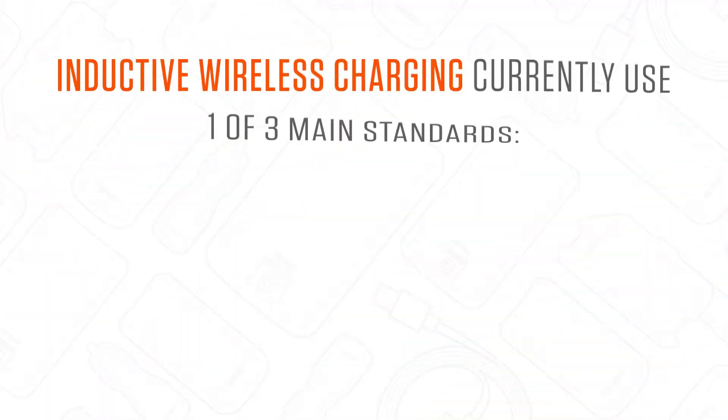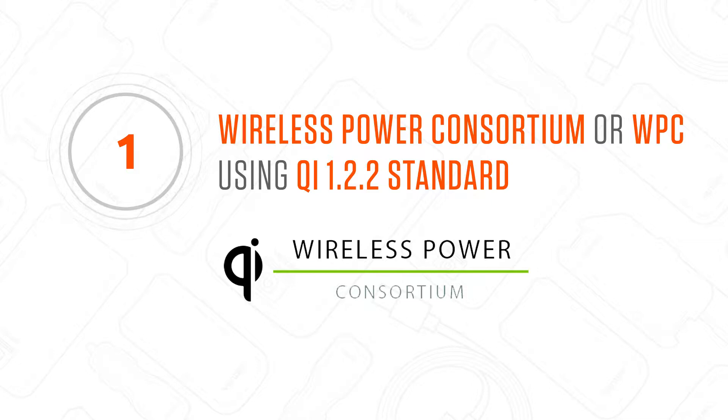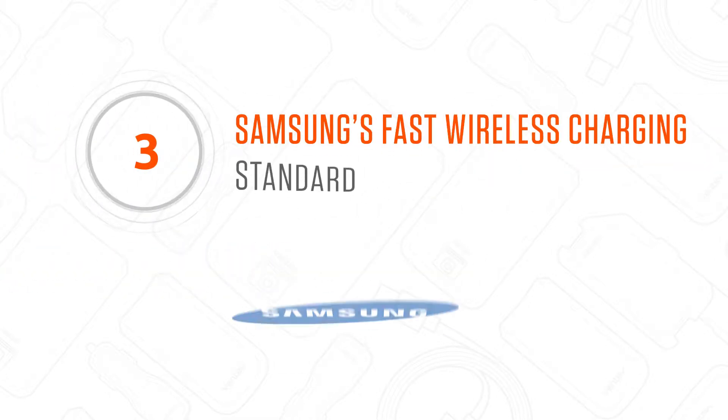There's a more technical answer, of course, but as far as we're concerned, it's magic. Inductive wireless charging currently uses one of three main standards. First, the Wireless Power Consortium, or WPC, using the Qi 1.2.2 standard. Second, the Air Fuel Alliance using the PMA standard. And third, Samsung's fast wireless charging standard.